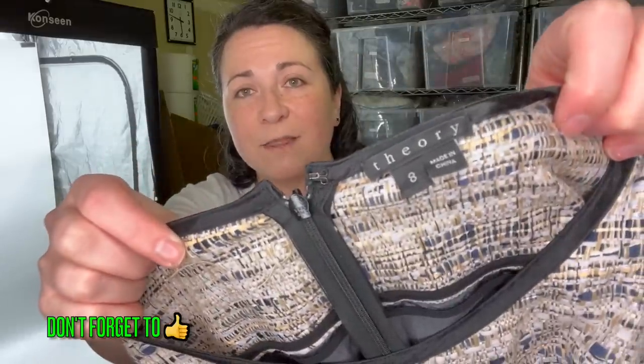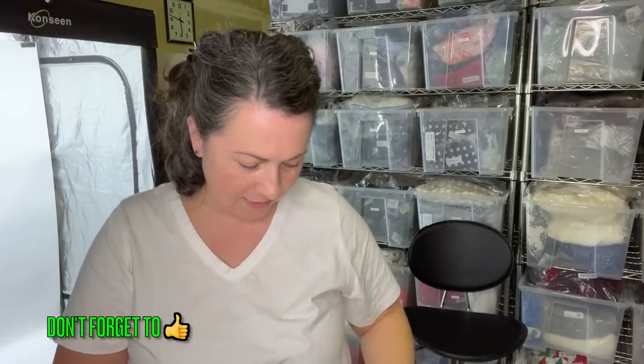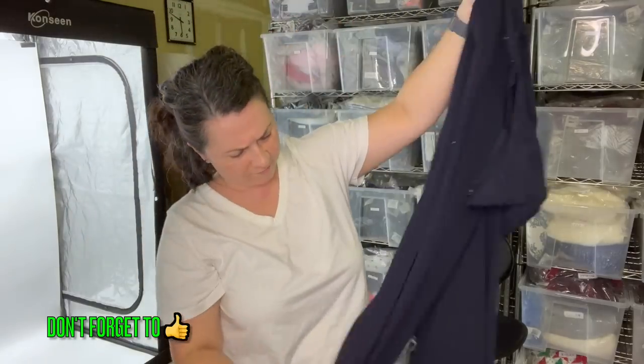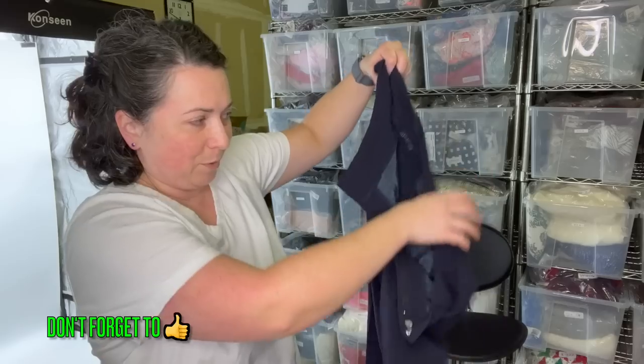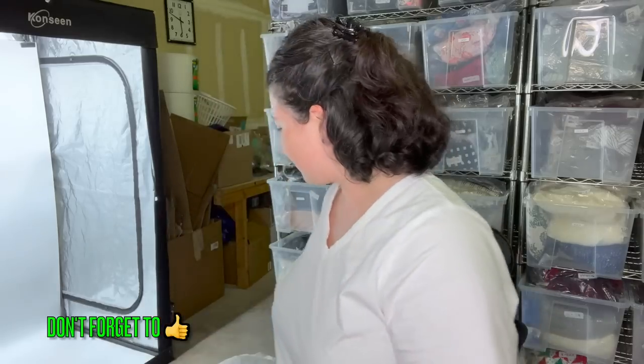Theory size eight — this is old tag Theory. Next, these look like pants. It's an old tag Anthropologie — their house brand. They're just blue women's trousers; let's be honest, they're not really anything special. Vintage Anthropologie, anybody? There didn't look like there was a size or care tag in them, so that's fun.